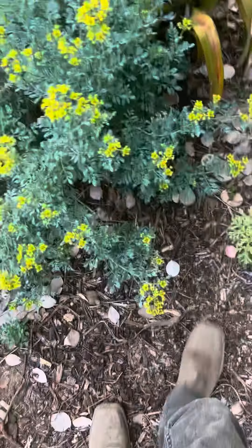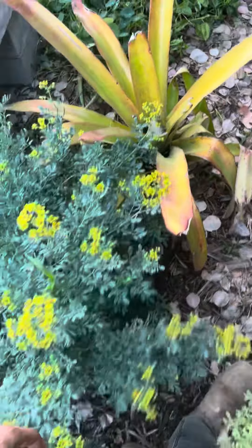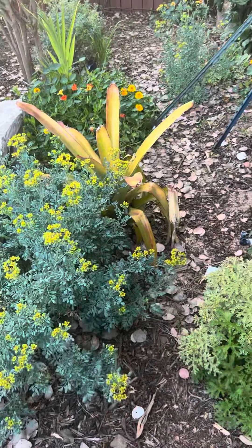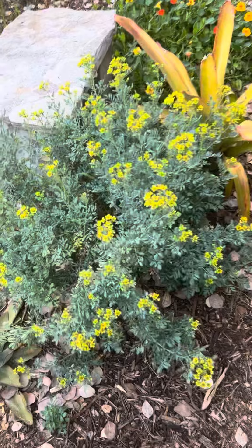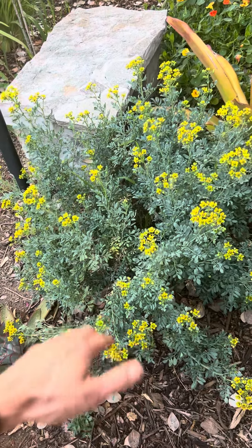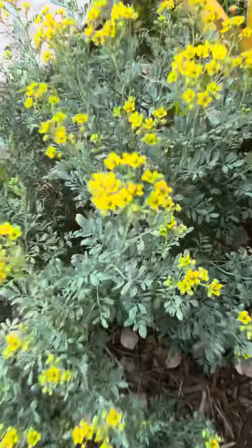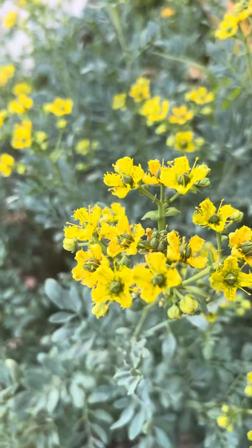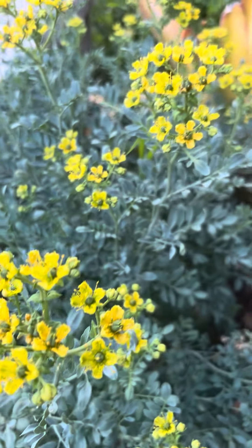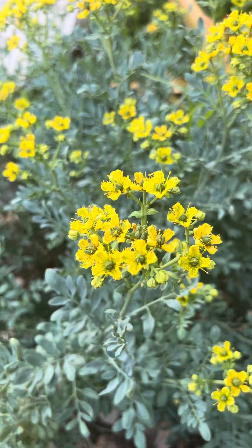Whenever you're just walking by and you brush up against the rue — whoo, I can already smell it! The whole area right here is going to smell like rue. It's a beautiful aromatic plant, so if you're looking for an aromatic species that fills your garden with beautiful smells, try the rue out. It also gets these amazing yellow flowers that the pollinators love — the bees, the butterflies, small birds, they're all going to hit them up.